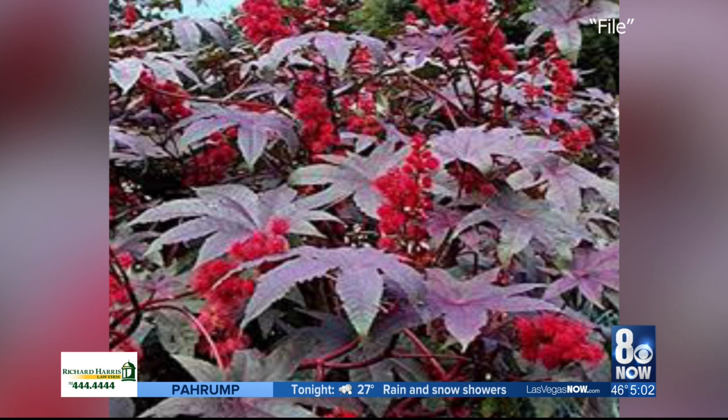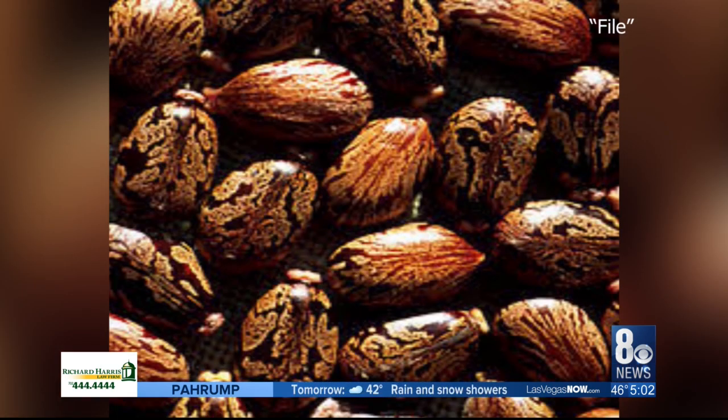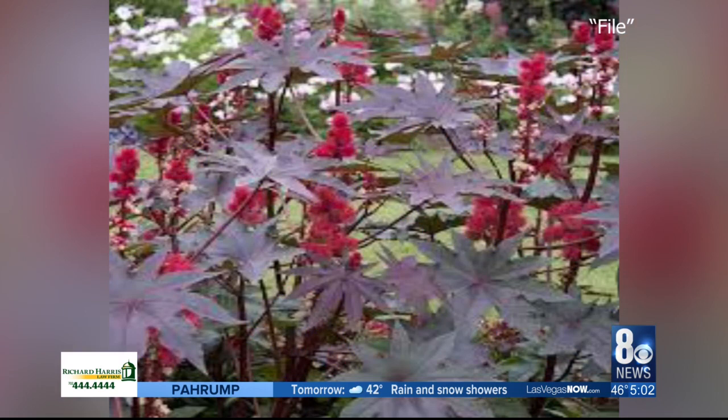Since this is a relatively common plant, it's very easy to get castor beans. Ricin is found in the endosperm of the bean, or inside tissue. The mash from just 8 to 10 beans is considered dangerous to an adult.